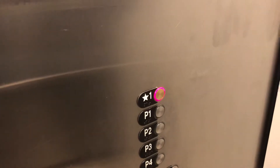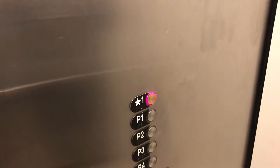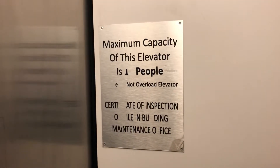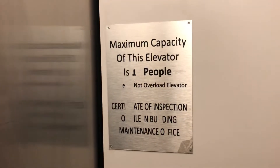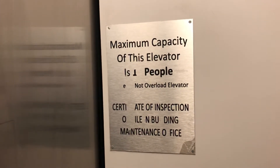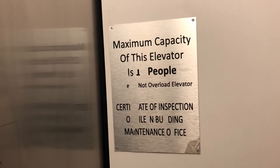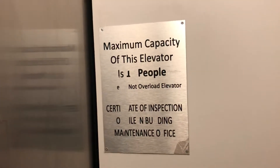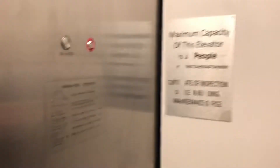Do you want to check out the office elevators in this building? I doubt they're open. You don't think they're accessible? Maximum capacity of this elevator is one people. Not overload elevator — certificate of inspection, oil and building, maintenance office. Cool. Sounds like a plan.